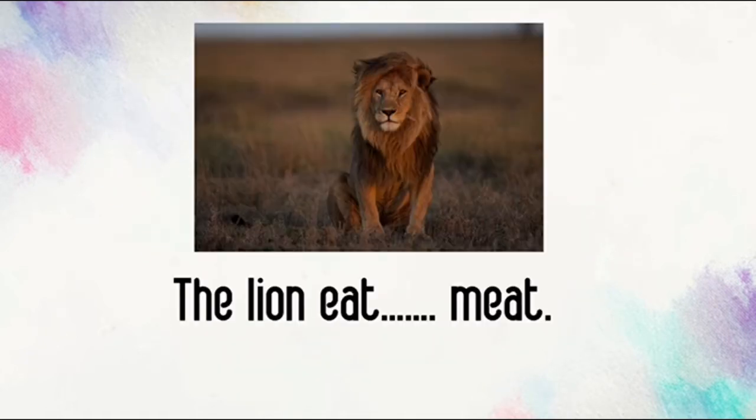The lion eats meat. Do we have to put super S? Yes! There is one lion, so we put super S to the verb. The lion eats meat. Excellent!